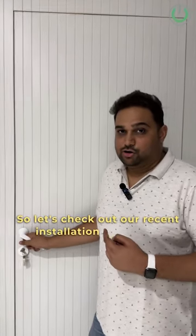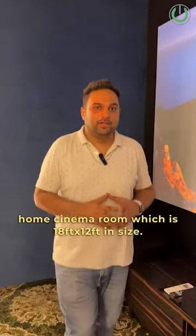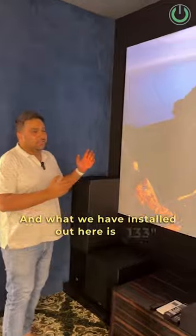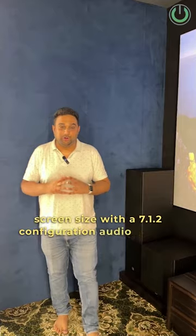Let's check out our recent installation of this big home cinema room, which is 18 feet by 12 feet in size. What we have installed here is a 133-inch screen size with a 7.1.2 configuration audio system.